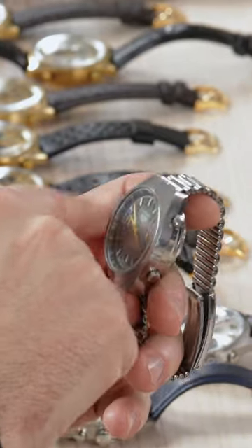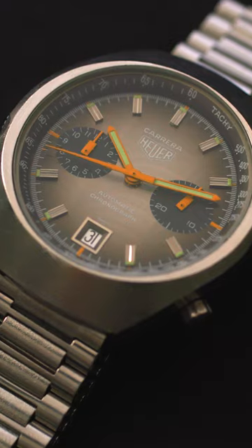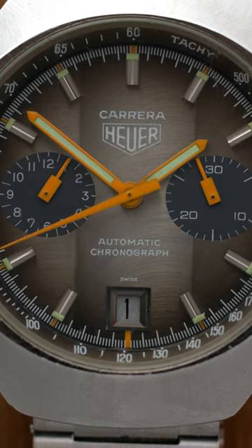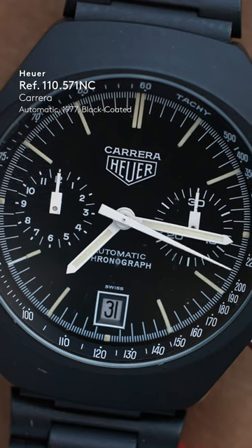And then we have this sunburst finish to the case, and these really unusual proportions — it's kind of short and squat — and then this Côte de Genève finish. We have it in the Fumé with this degradé finish to it and some kind of funky orange accent. And then we have this kind of powder coat; it's certainly not PVD at this stage.